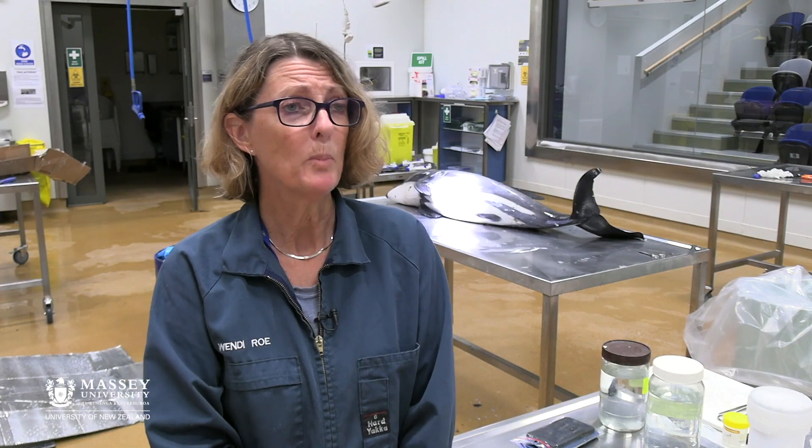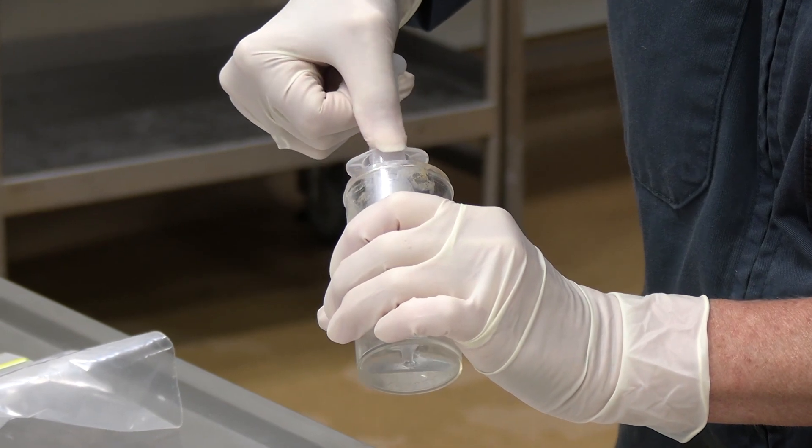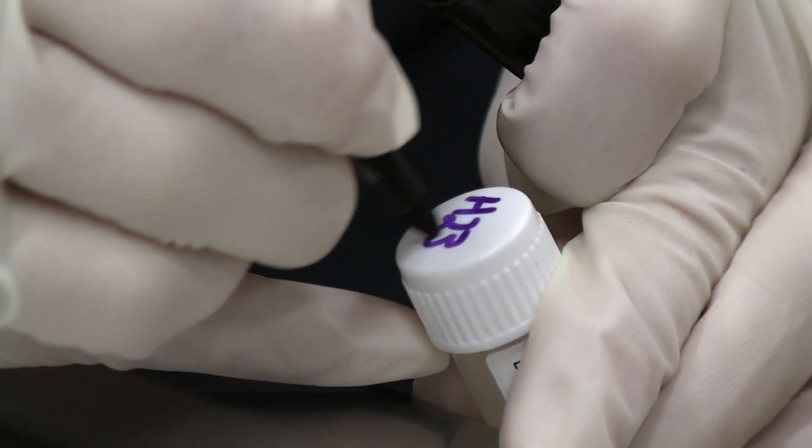That's the point of doing the postmortem. We do postmortems on all stranded Hector's or Maui dolphins that are found around the coastline to try and find out what they've died of.